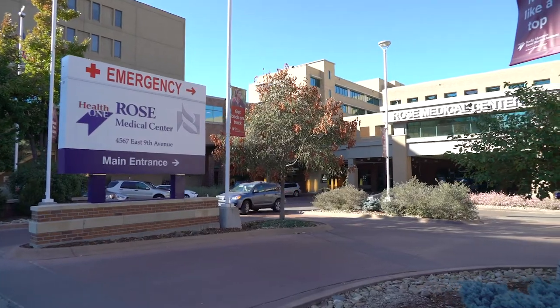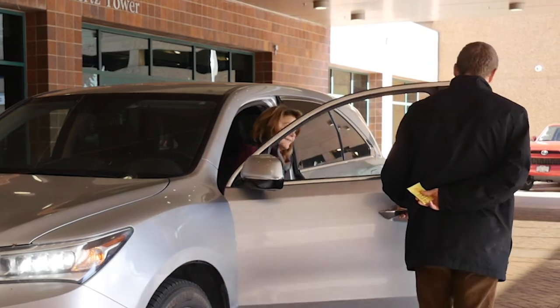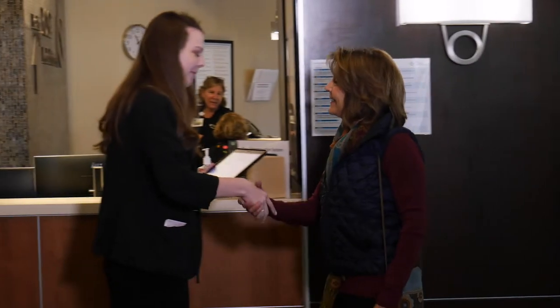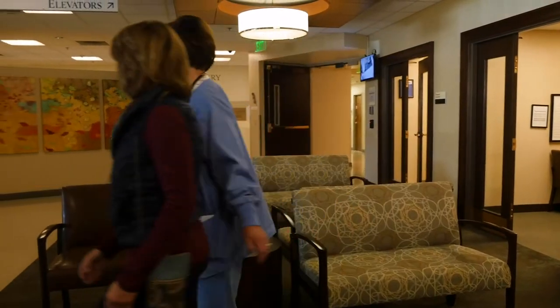Welcome to Rose Medical Center. I'm Heather Harris, the Director of Cardiovascular Services here at Rose. We wanted to help you understand what to expect before, during, and after your stay for your procedure in our cardiac cath lab. On the day of your procedure, you'll come in the front door of the hospital at 4567 East 9th Avenue. Please feel free to take advantage of our complimentary valet service. Go to the admissions desk just inside the front door. An admissions representative will greet you and alert the cath lab that you have arrived. One of our cath lab nurses will then come get you and take you back to our cardiac procedural care unit, which you may hear called CPCU.